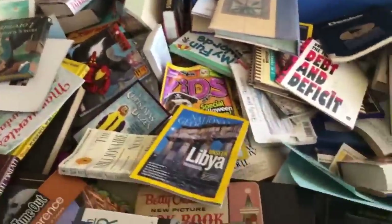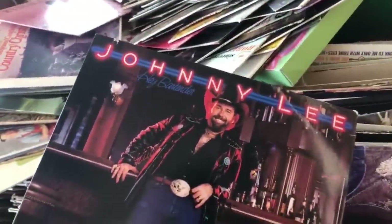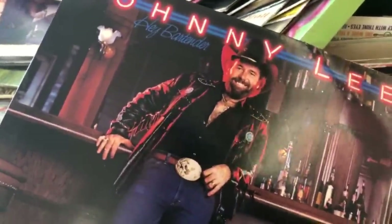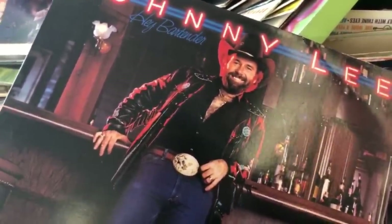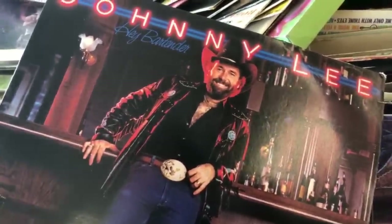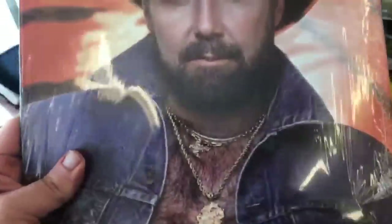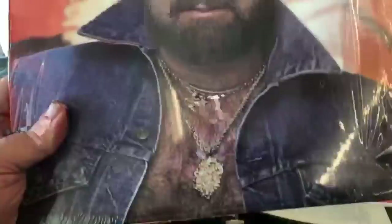Oh, which National Geographic is this? February 2013 — I love the ones from the 80s. Records! Johnny Lee. 'Hey Bartender.' Is it a gay bar? Somebody loved Johnny Lee — here he is again. With his full tuft of chest hair and thick beard.